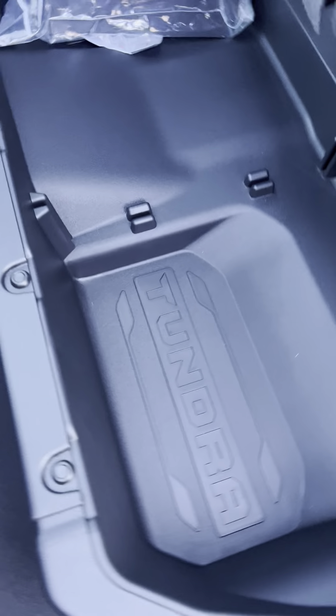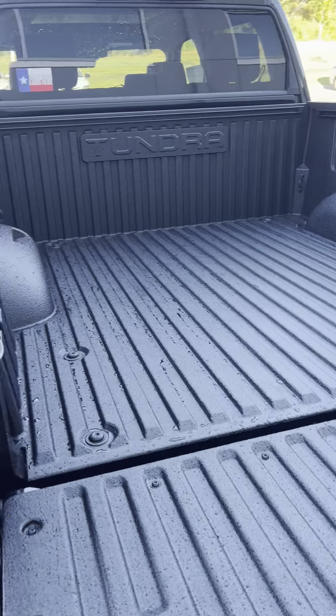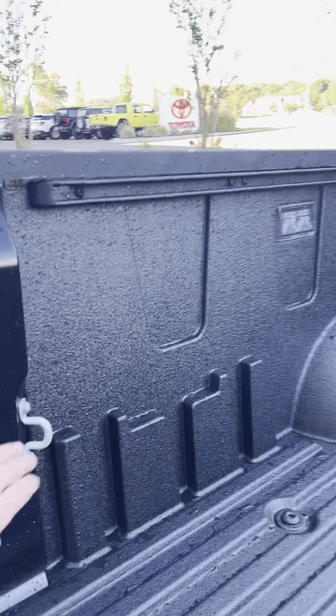Storage. Tundra. Medic kit. I'm going to divide this into the storage, of course, if you choose to do so. Hook release on the side there. Spray-in bed liner. Look at that bed.